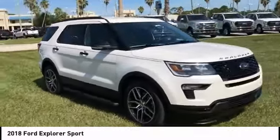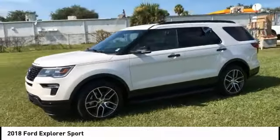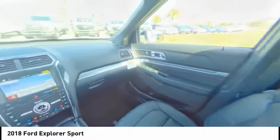Power passenger seat, stability control, traction control, keyless entry, remote engine start, power lift gate, tow hitch, anti-lock braking system, back-up camera, and navigation system. Come see the car for yourself.